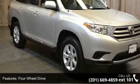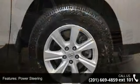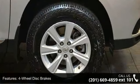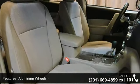Enjoy these notable features: mudguards, 4-wheel drive, power steering, 4-wheel disc brakes, aluminum wheels, rear spoiler, automatic headlights, privacy glass, MP3 player and auxiliary audio input.